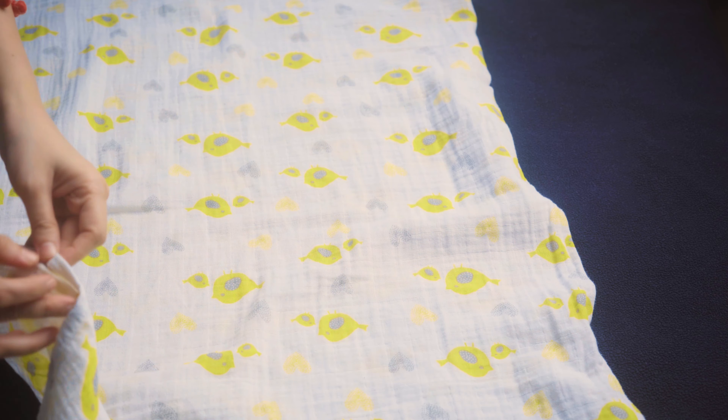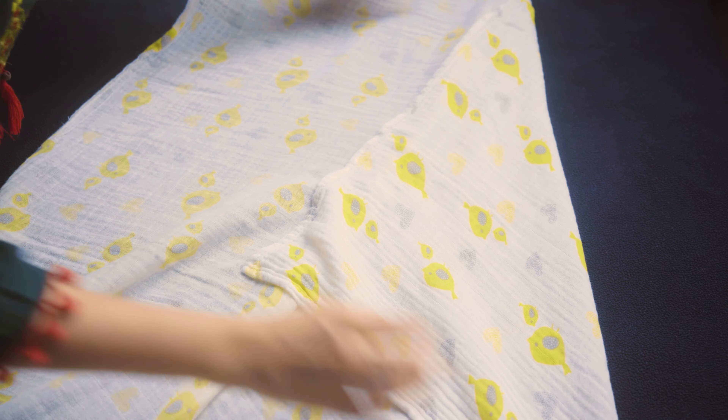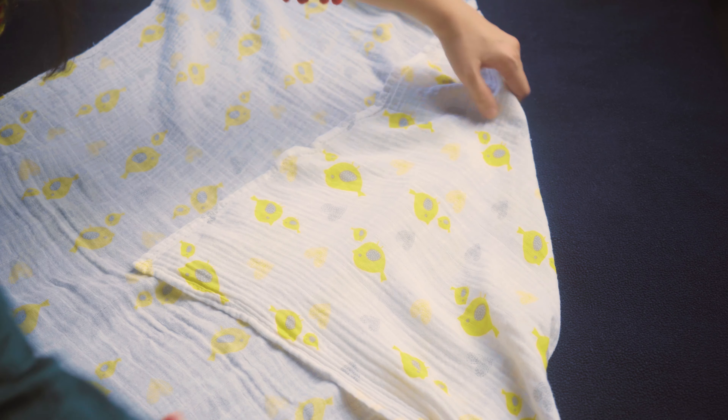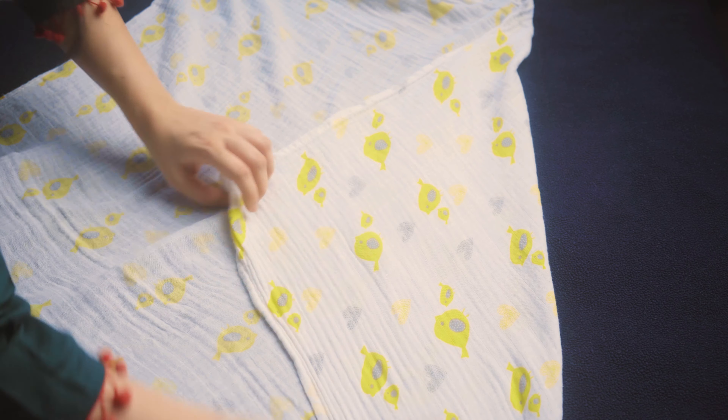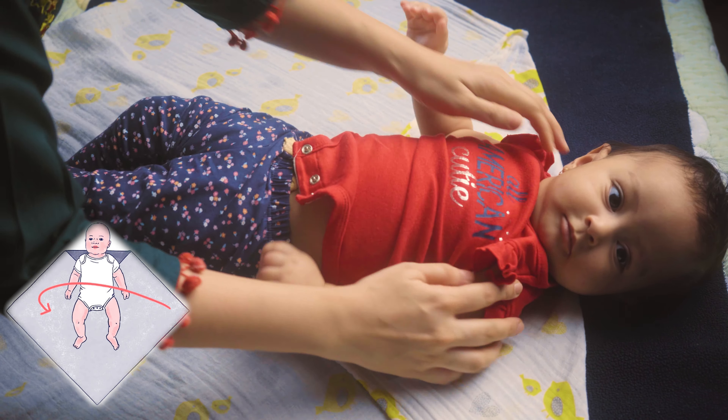As she grew older and started moving her hands a lot, I switched to the second method. Take a nice soft muslin cloth and lay it flat on the surface, then fold just one end down. This creates a rough diamond shape. Straighten and smoothen out all the folds and creases.